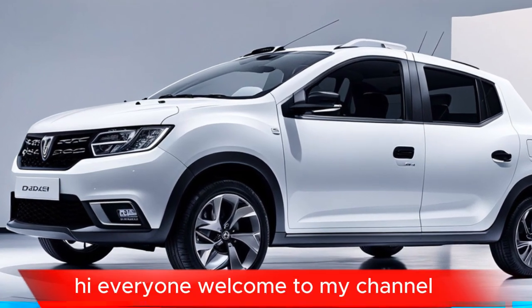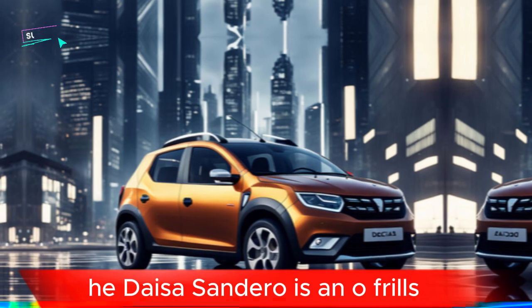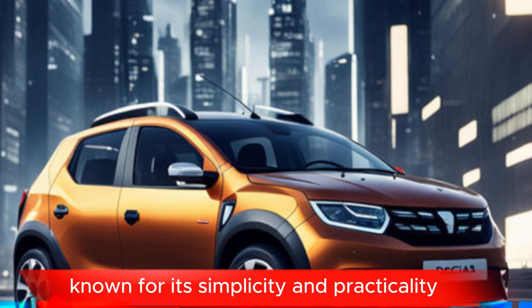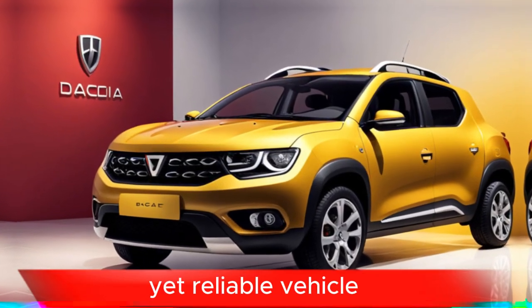Hi everyone, welcome to my channel. The Dacia Sandero is a no-frills, budget-friendly car that offers surprisingly good value for money. Known for its simplicity and practicality, it's a popular choice for those seeking an affordable yet reliable vehicle.